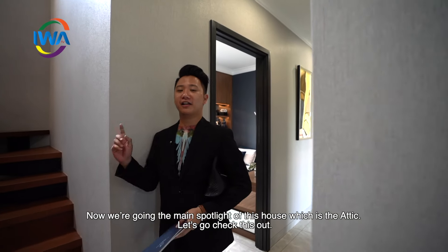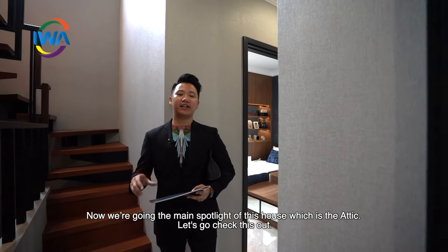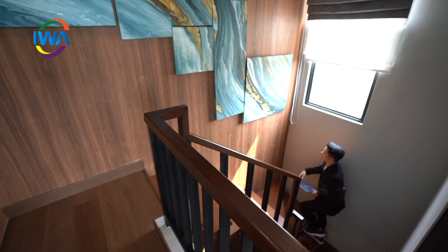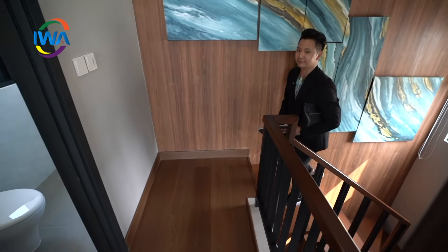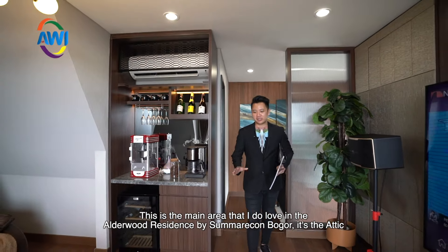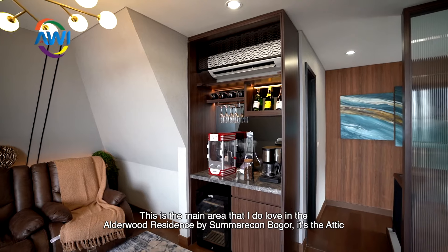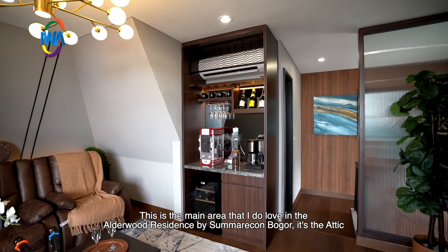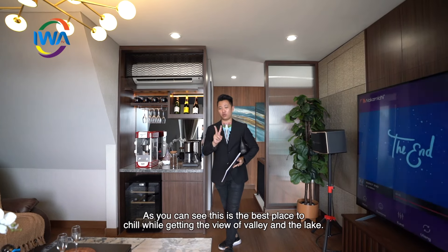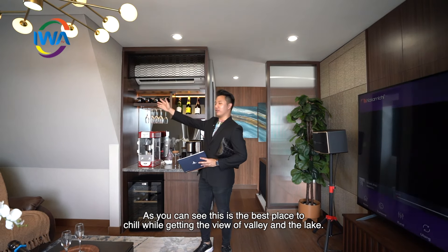So today we are going to see the main spot of the Adelur Residence, which is the Attic. Let's go check this out. This is the main spot — my favorite — which is the Adelur Residence Marcon, Bogor, the Attic. You can see this place is very nice to chill, and you can also get two views: the view of the valley and the view of the lake.